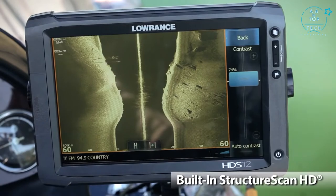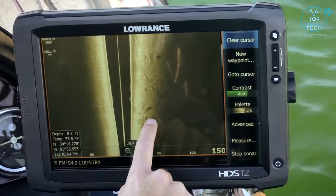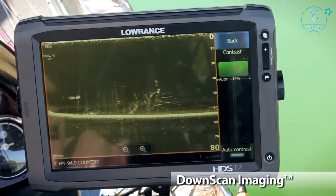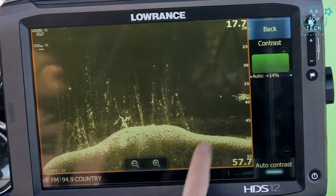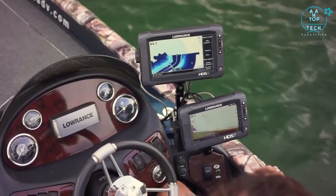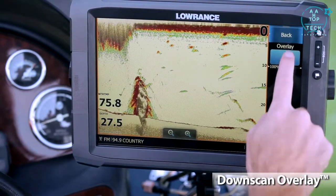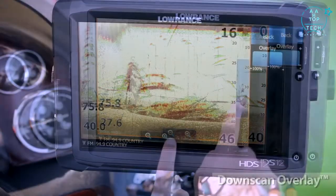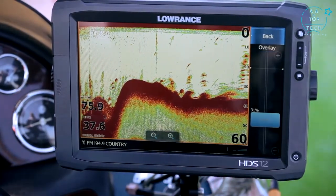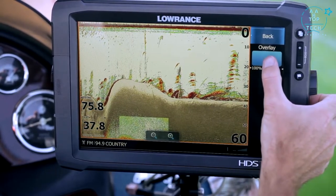The built-in structure scan HD combined with an optional LSS2 transducer provides the industry's clearest photo-like images of fish and structure on the right and left side of your boat. With a dedicated downscan channel, there's no guessing what you're seeing below the boat — trees look like trees and rocks look like rocks. You also have the option of networking your HDS Gen 2 Touch with an existing structure scan system. Lowrance's exclusive downscan overlay combines the best of two sonar views directly beneath your boat — broadband sounder and downscan imaging — so you can remove all doubt about what you're seeing.